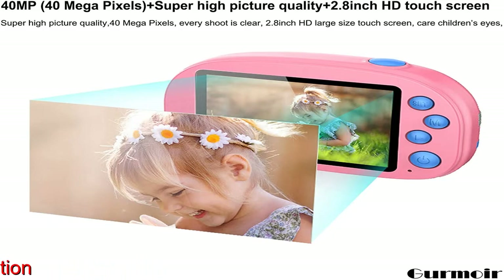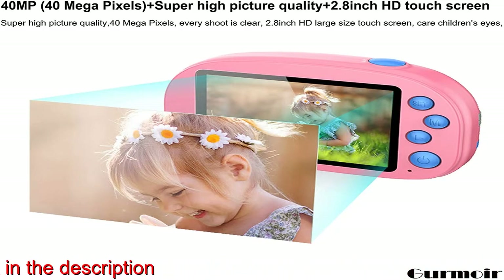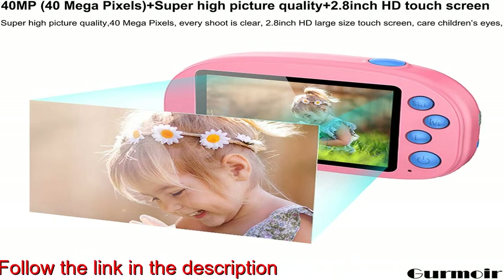20 kinds of funny patterns plus 2 games plus music play function. The camera has 20 kinds of funny patterns — feel free to change them by touching the screen. Find more interesting features, and there are also two games.